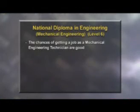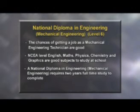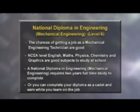There is a real shortage of mechanical engineering technicians in New Zealand and the chances of getting a job are good. Useful subjects to study at school include English, maths, physics, chemistry and graphics. To become a mechanical engineering technician, a national diploma in engineering level 6 is recommended, which takes two years of full time study, or you can complete your diploma as a cadet.